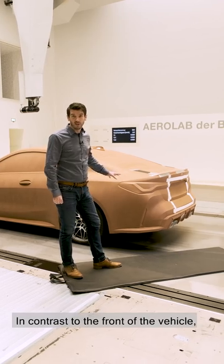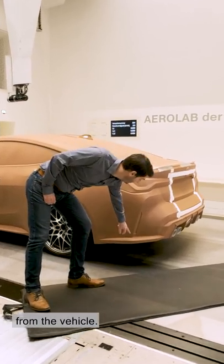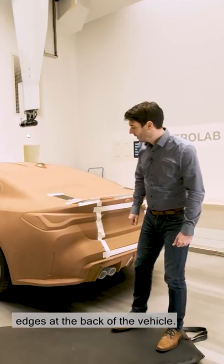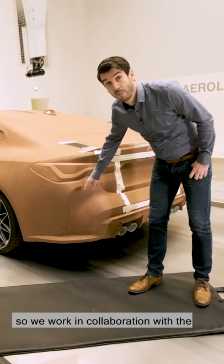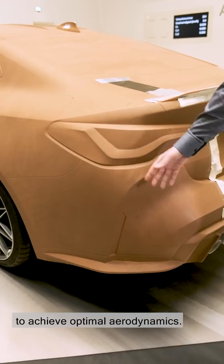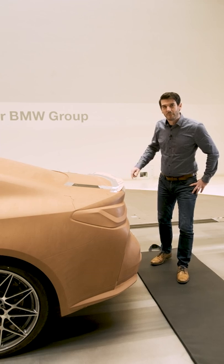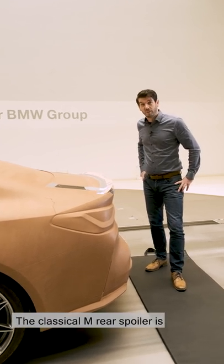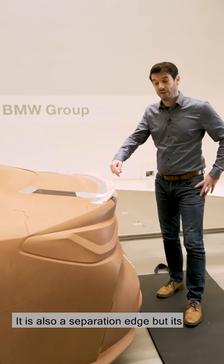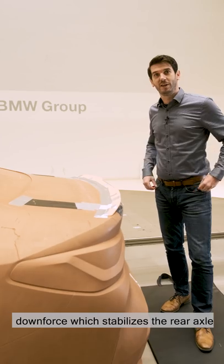In contrast to the front of the vehicle, at the rear it is important to control and manage airflow as it separates from the vehicle. For this we introduced defined trailing edges at the back of the vehicle. The position of these edges is important, so we work in collaboration with the designers with millimetre accuracy to achieve optimal aerodynamics. The classical M rear spoiler is also a focus for us right from the start of the project — it is also a separation edge, but its main function is to create aerodynamic downforce which stabilises the rear axle.